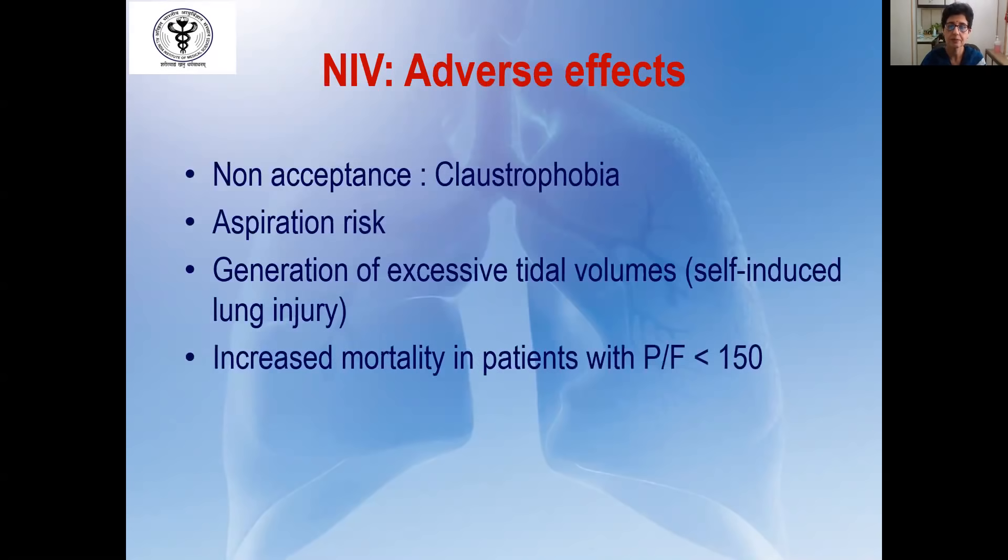The main adverse effects of NIV include non-acceptance and claustrophobia, and there may be a risk of aspiration, especially in patients who are not fully conscious. One of the most important side effects of NIV in COVID-19 is generation of excessive tidal volumes, which can lead to over-distension of alveoli and lung injury — also known as self-induced lung injury. If NIV is instituted in patients with PF ratios of less than 150, it has been associated with increased mortality, so one should be careful in this group.